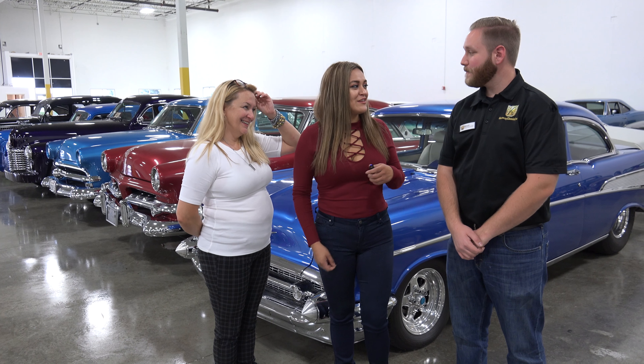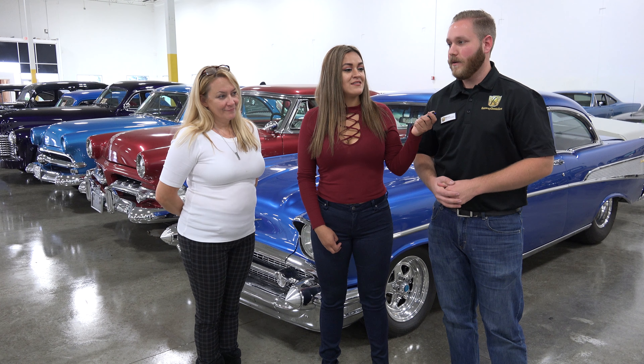Before we watch the next video, we want to know a little bit about what Gateway Classic Cars is about. So Cheryl, why don't you let us know? Gateway Classic Cars is the largest classic car consignment dealer in the world. We have four million hits on our own website alone, and we have 16 locations across the country.